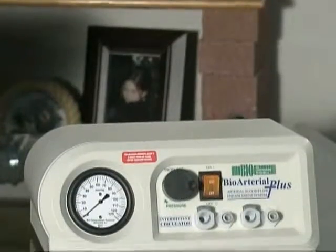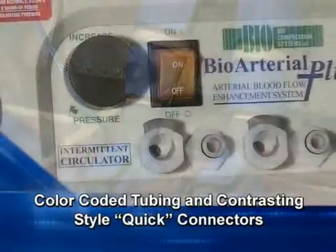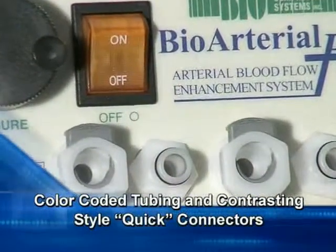The system you will be using consists of two components: the controller or pump, along with a set of bilateral garments with color-coded tubing and contrasting style quick connectors to prevent errors in connecting components.